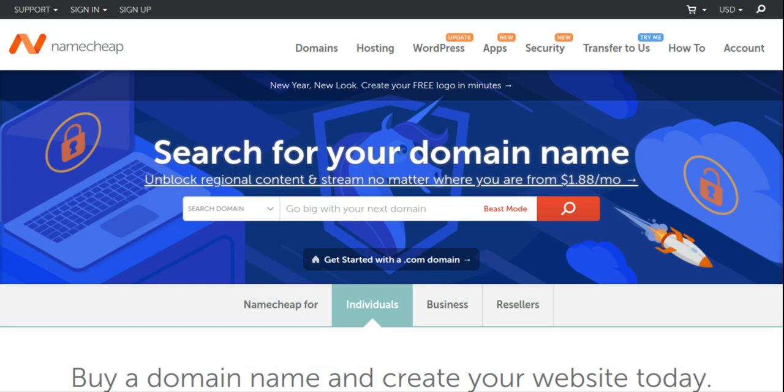Hi, welcome to my channel. Sonde Kafie is my name, and briefly I'll be showing you how to buy a domain and hosting from Namecheap. In this tutorial you'll learn how to buy both your domain name and hosting from Namecheap, or how to simply buy a domain alone or just the hosting. Ready? Let's get started.